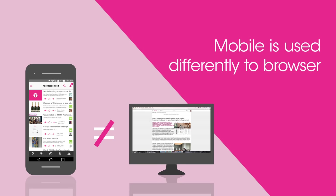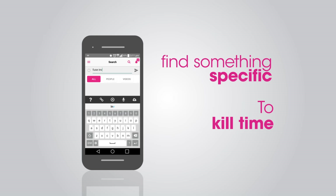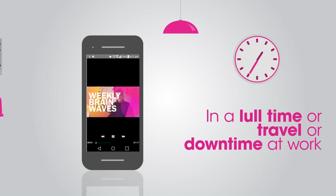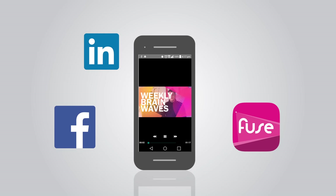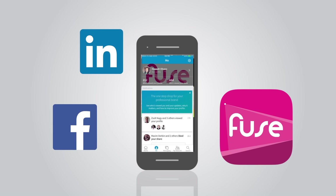Two of the key reasons people use a mobile: one is to find something specific, and one is just to kill time. It's in those five or ten minutes in a lull, during travel, or downtime at work that people bring out their mobile and swap between Facebook, LinkedIn, and many of our clients in Fuse.